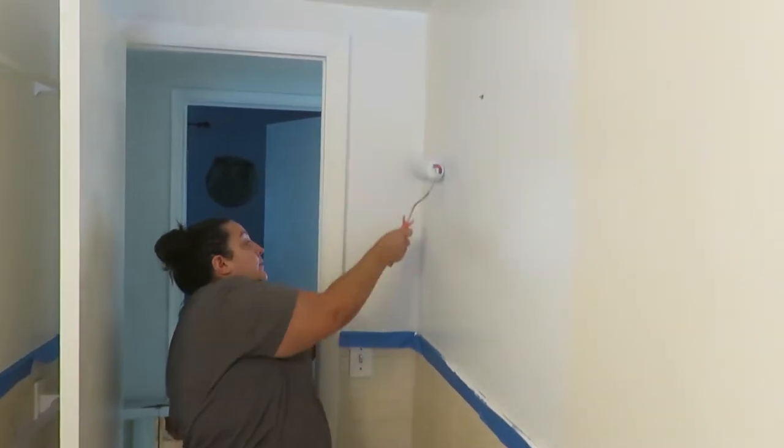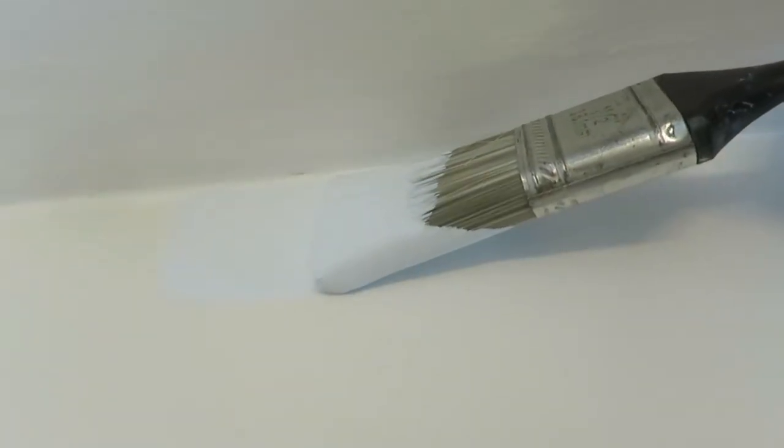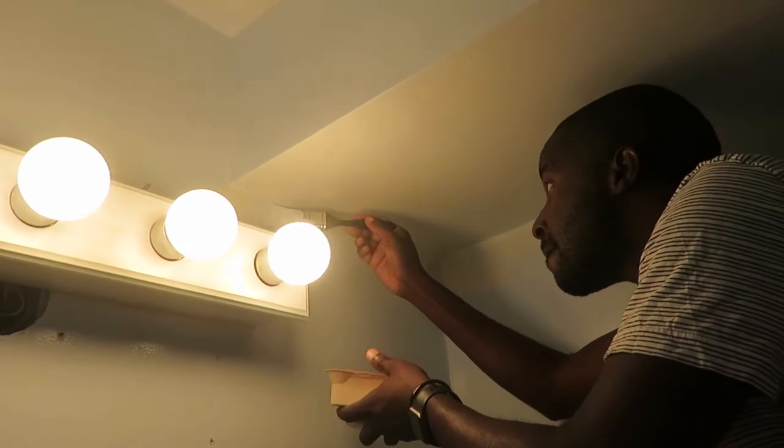The way we attacked this project was Amanda was painting all the big walls, and I was using a small-tipped brush to paint all the edges from the ceiling going down and the corners of the cabinets. Then I had to go and prep the floors.